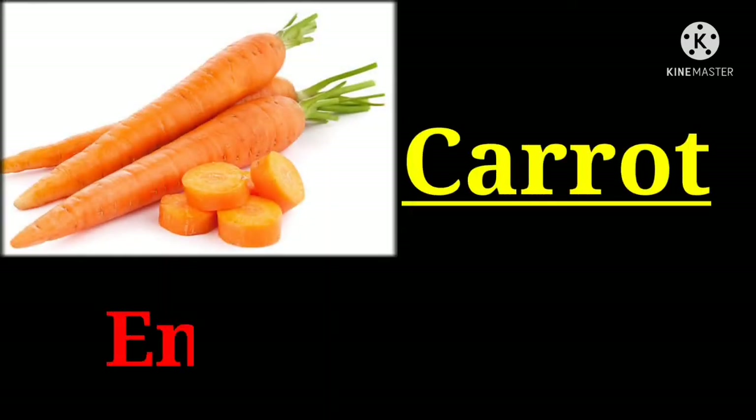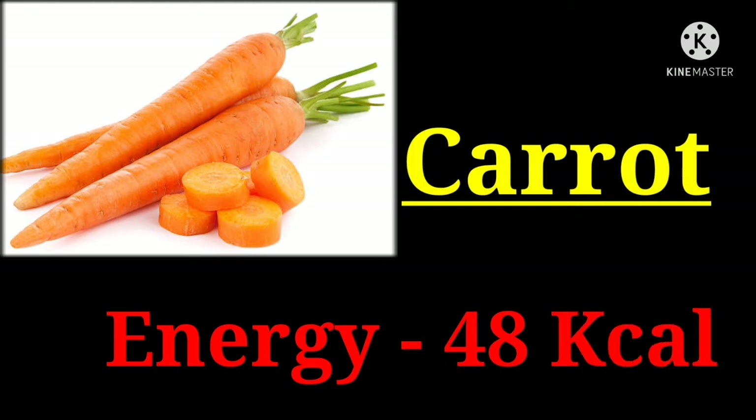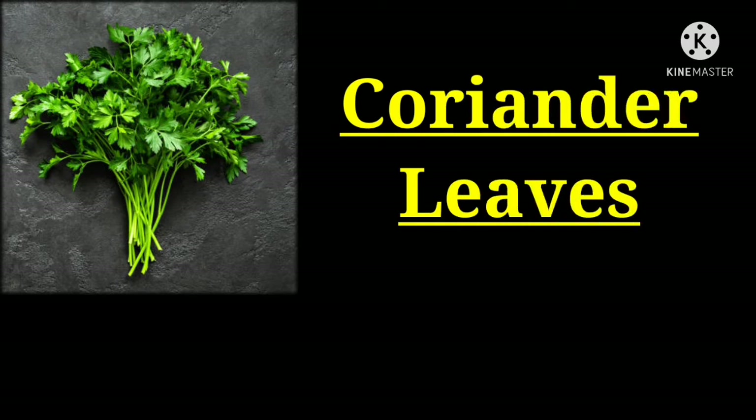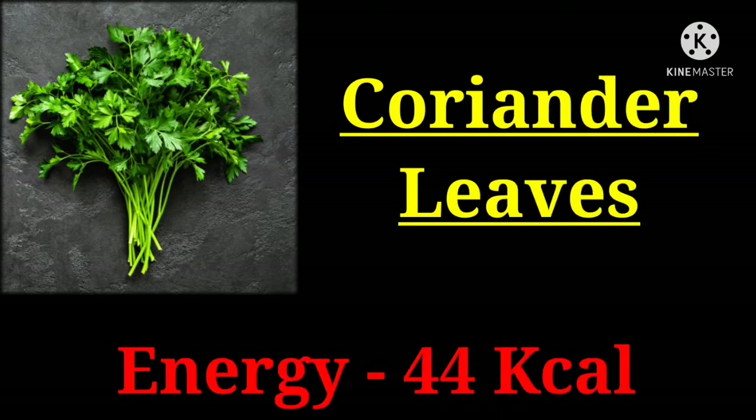Carrot with 48 kilocalories. Coriander leaves with 44 kilocalories.